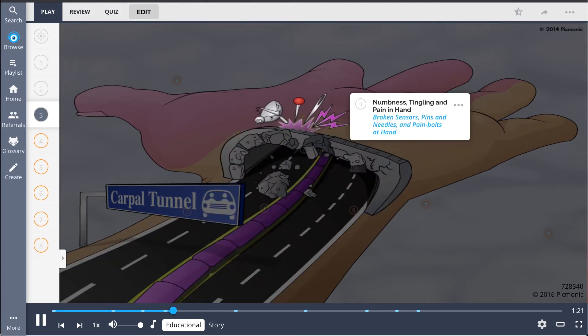This nerve compression manifests as numbness, tingling, and pain in the affected hand, depicted by the broken sensors, pins and needles, and pain bolts in the hand.